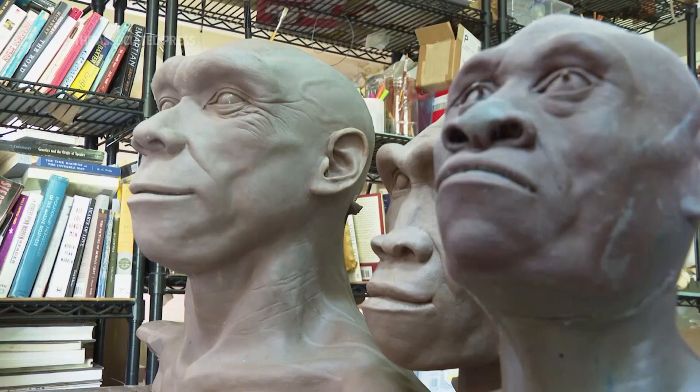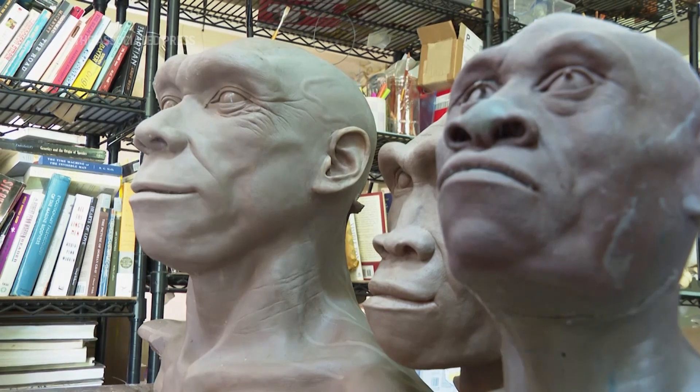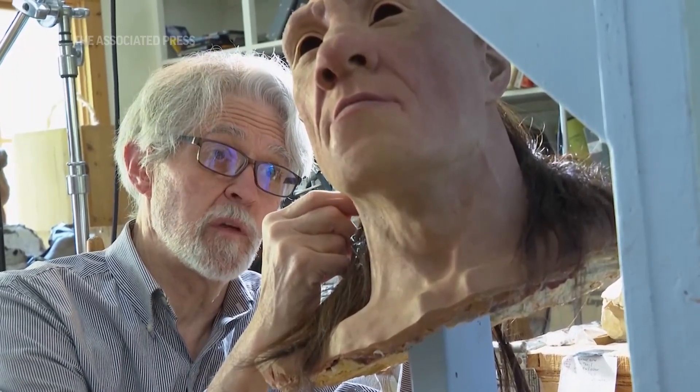And of course, the caveman image is very difficult to get rid of for some reason. Probably the last 10 headlines you've read about Neanderthals is that they weren't as stupid as we thought.